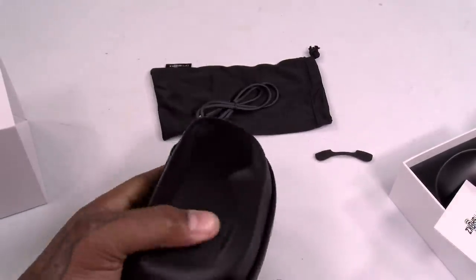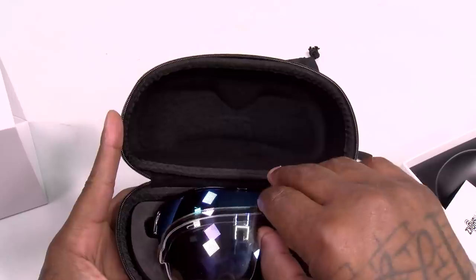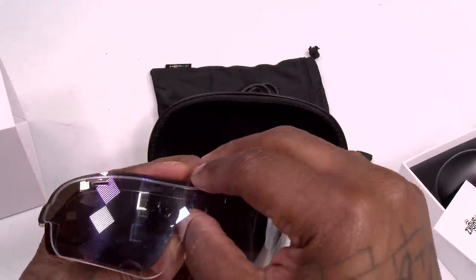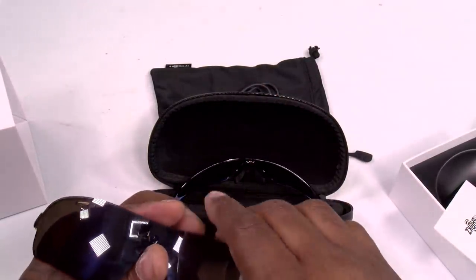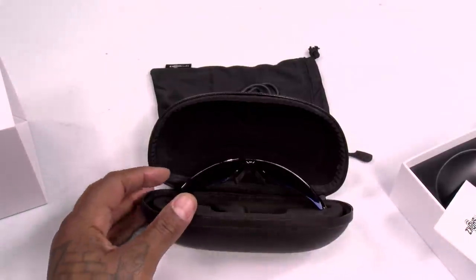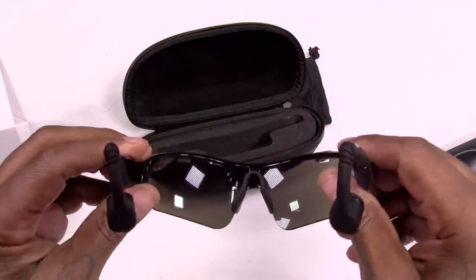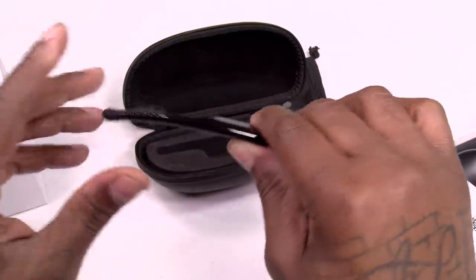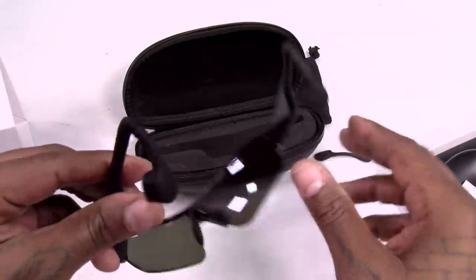Let's unzip the case. Here it is — all four lenses are included: the transparent, the gray polarized, amber yellow, and blue. The frame is nice and lightweight — TR90, though it does feel a bit like plastic.